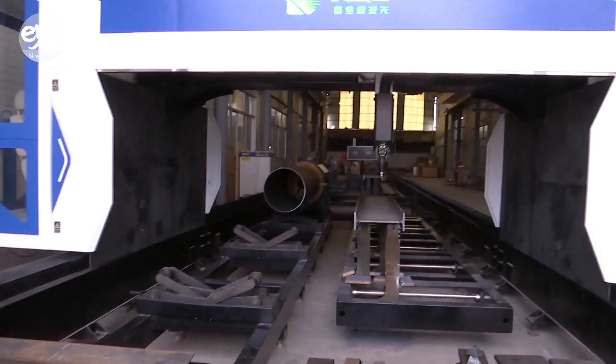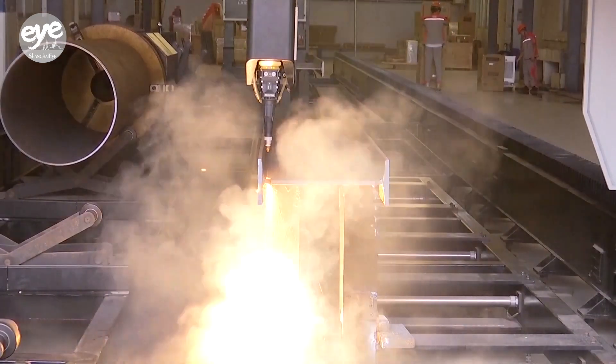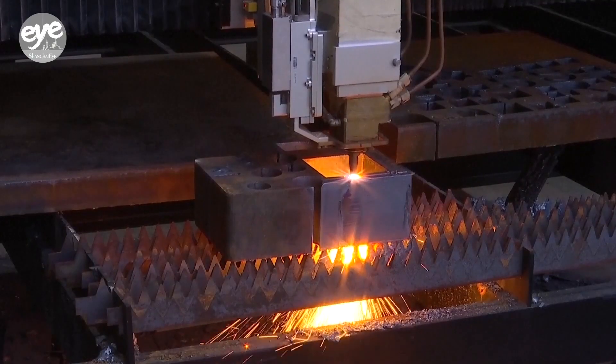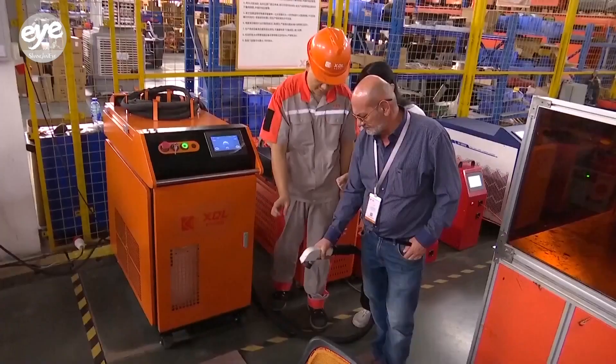It's a tool that can slice through thick steel in seconds. Advanced Chinese laser cutting machines are carving out a dominant space in the global market with precision, affordability, and user-friendly designs.